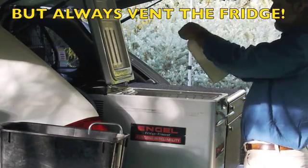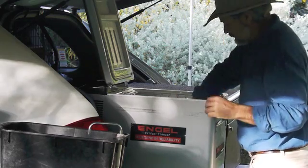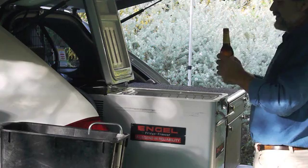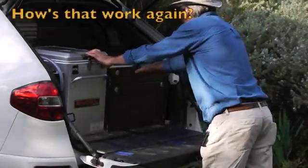But remember, no matter how good your battery, if your fridge can't breathe, it can't dump heat and therefore cannot stay cold. Inside Outback's patented vent block provides ventilation while the vehicle is locked and secure.